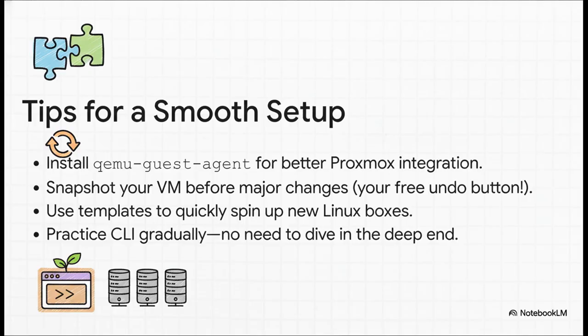Let's do a quick rapid-fire round of tips from the trenches. One: always install the QEMU guest agent. Two: before you do anything major, like installing new software, take a snapshot — it is a free undo button. Three: use templates; they'll let you spin up new VMs in seconds. And finally, don't be scared of the command line. Just dip your toes in — you'll get the hang of it.